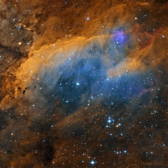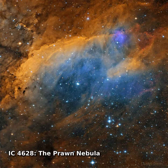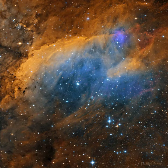South of Antares, in the tail of the nebula-rich constellation Scorpius, lies a mission nebula IC 4628. Nearby hot, massive stars, millions of years young, irradiate the nebula with invisible ultraviolet light, stripping electrons from atoms.